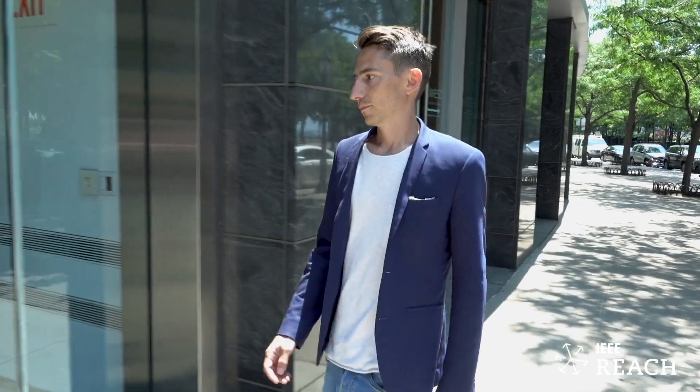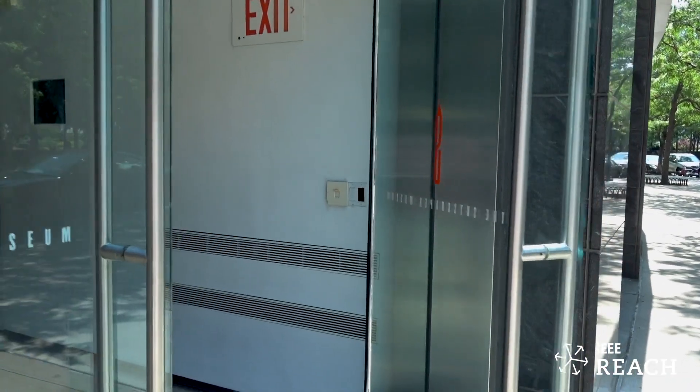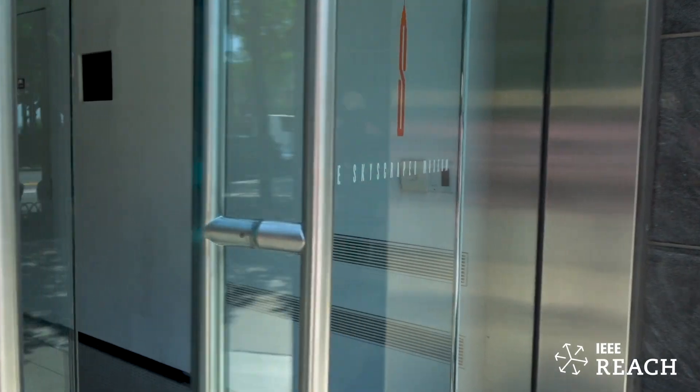My name is Josh Vogel. I'm the gallery manager of the Skyscraper Museum here in Lower Manhattan. I have a background in urban studies and urban policy.